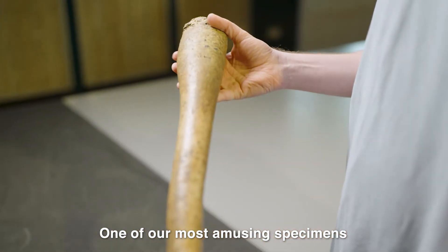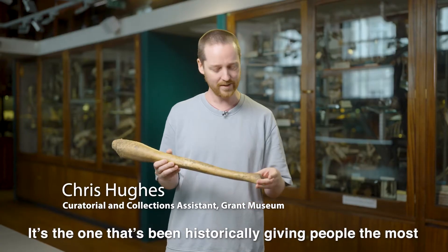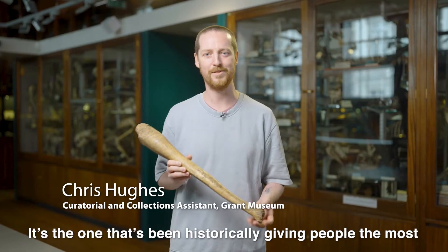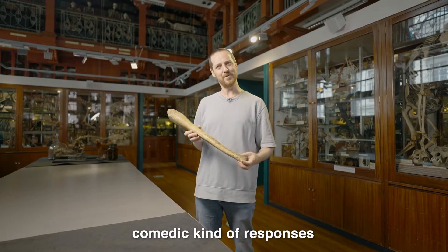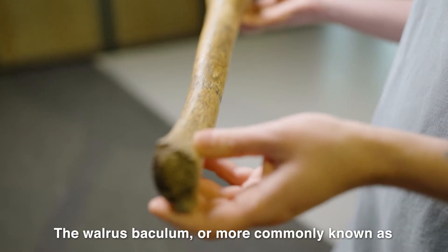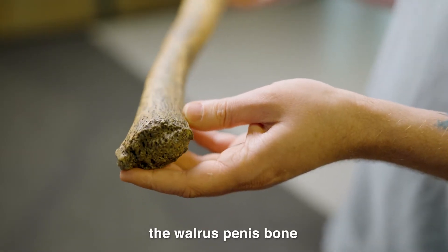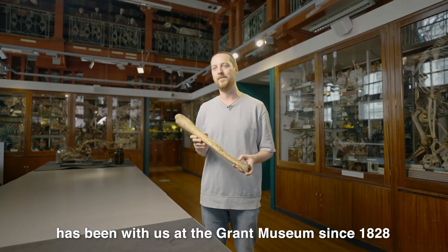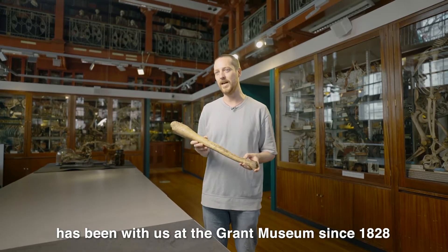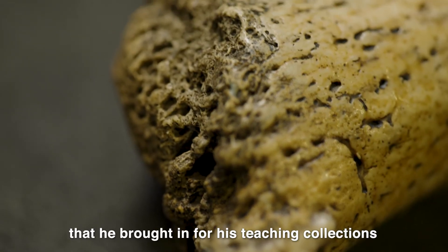One of our most amusing specimens is the walrus baculum. It's the one that's historically been giving people the most comedic kind of responses that we've ever had at the museum. The walrus baculum, or more commonly known as the walrus penis bone, has been with us at the Grant Museum since 1828 and was one of Grant's original specimens that he brought in for his teaching collections.